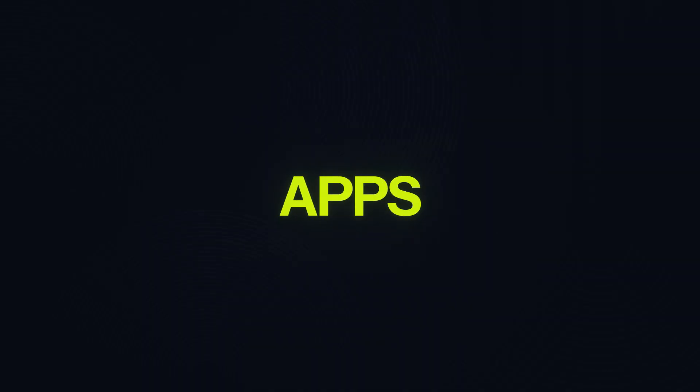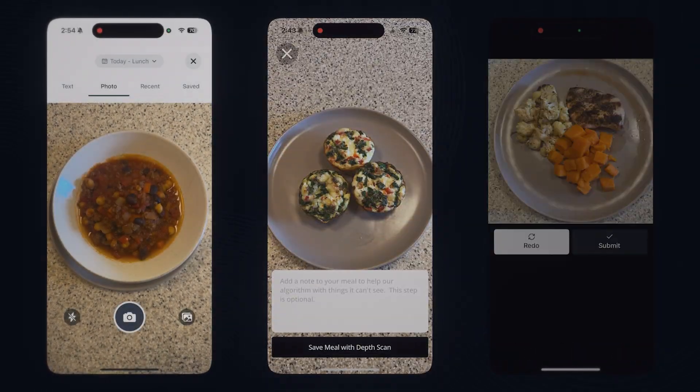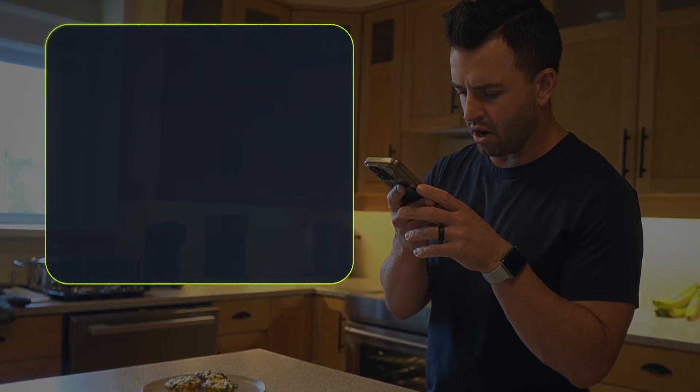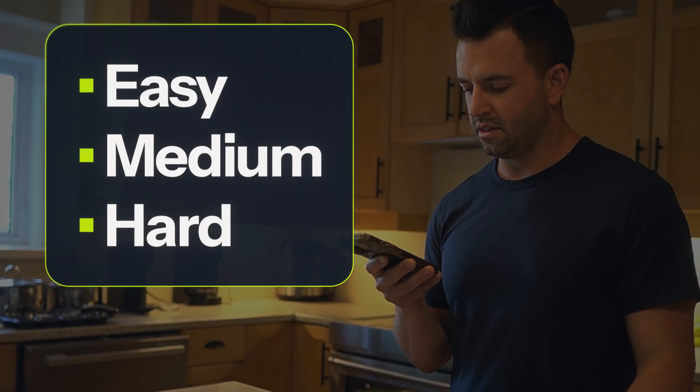I'm testing out three of the most popular AI calorie tracking apps to see if you can simply take a picture of your food and get the right nutritional information. I'm going to give it something easy, something medium, and something challenging to test each and every app and see which one is the most accurate.